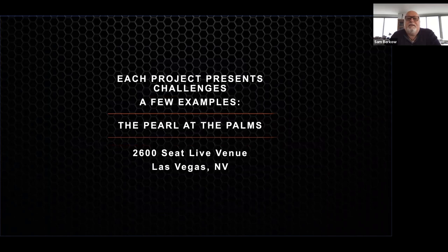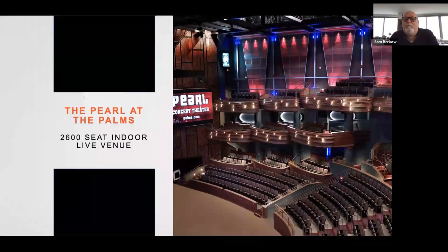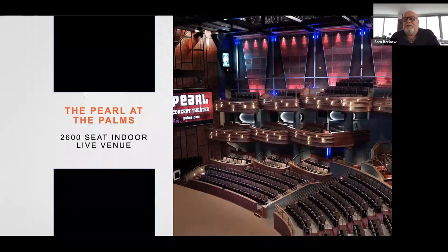Here's a really fun project at the Palms Hotel in Las Vegas, which is currently closed. This is a 2,600-seat rock and roll theater, and we spent a tremendous amount of time trying to make it the best sounding venue we could. It opened with the first self-powered JBL Vertec rig, believe it or not.